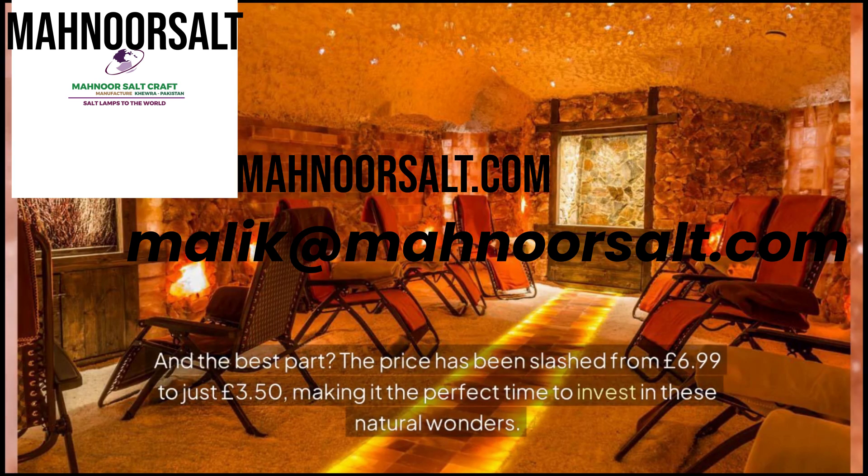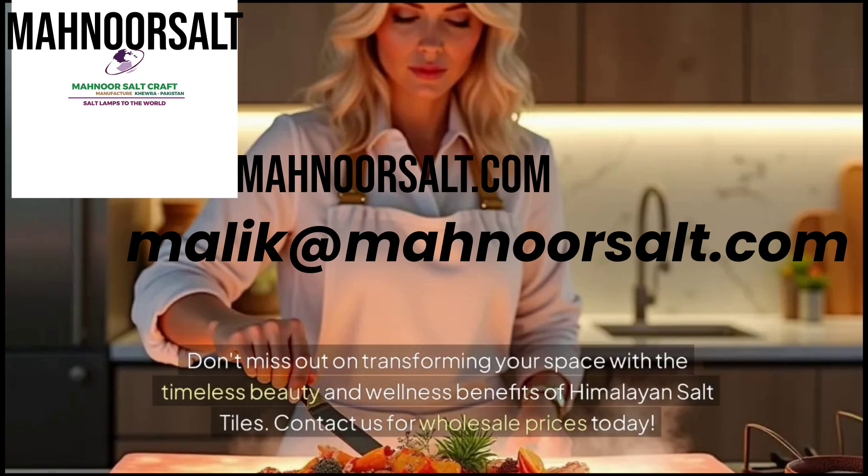And the best part? The price has been slashed from $6.99 to just $3.50, making it the perfect time to invest in these natural wonders. Don't miss out on transforming your space with the timeless beauty and wellness benefits of Himalayan salt tiles. Contact us for wholesale prices today.